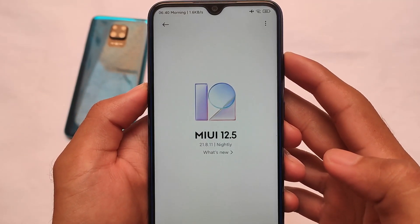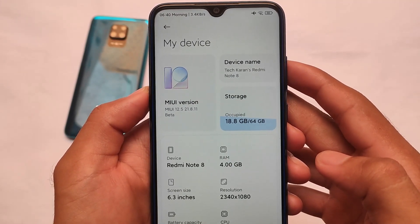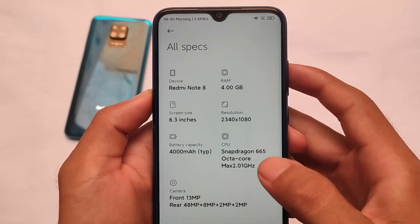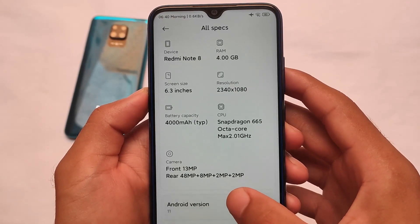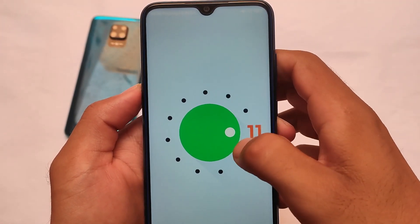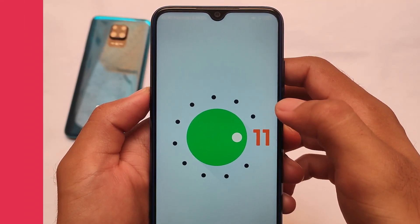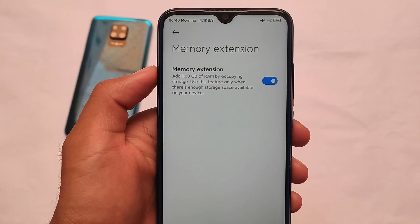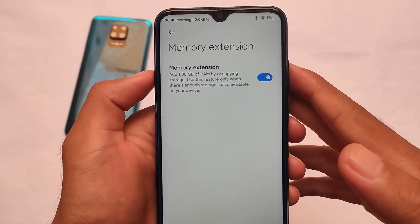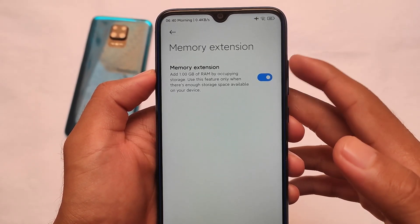We installed it on our Redmi Note 8. One of the biggest changes I noticed after installing it on my Redmi Note 8 is that it finally includes the memory extension feature. This feature gives your device some extra RAM to make it work smoother. It's based under version 11 — you can add one GB of RAM by occupying storage. Use this feature only when there's enough storage space available on your device.